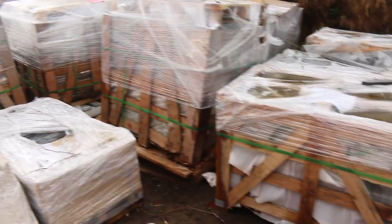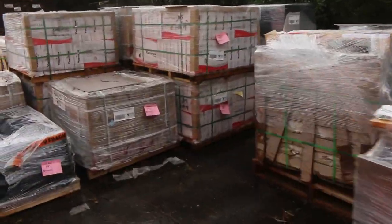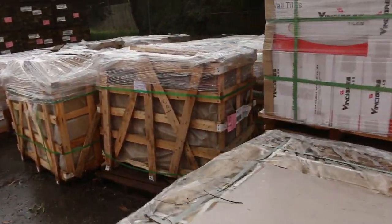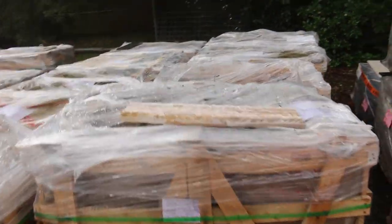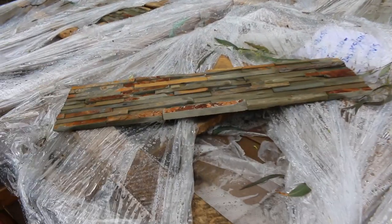Let's make our way down the yard now. Plenty of packs of pavers and a bit of cladding and stuff there. Really nice looking stock here — Stackstone. Have a look at this stuff, guys. Worth an absolute fortune, some of this stuff.